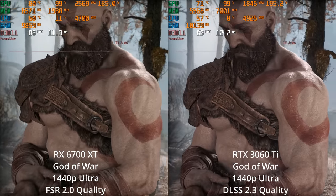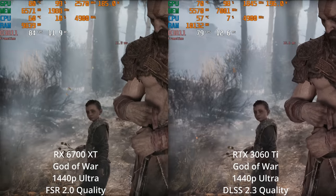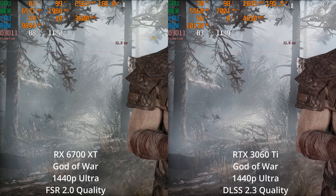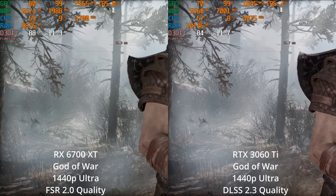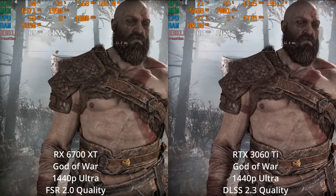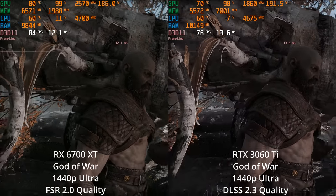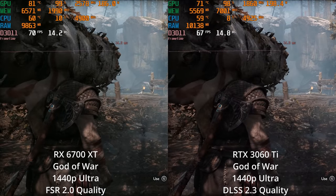Looking at details like foliage in the background and as objects are disoccluded — as his arm moves and you can start to see things behind it that weren't visible in the previous frame — I think DLSS handles this a little bit better than FSR 2.0. But overall, it's really nice to see AMD starting to close the gap with DLSS. The main thing I'd like to see now is further FSR 2.0 support, although it has started to be modded into games that have DLSS support, like Cyberpunk 2077 — but in my testing I won't use modded versions, so we currently only have four games.